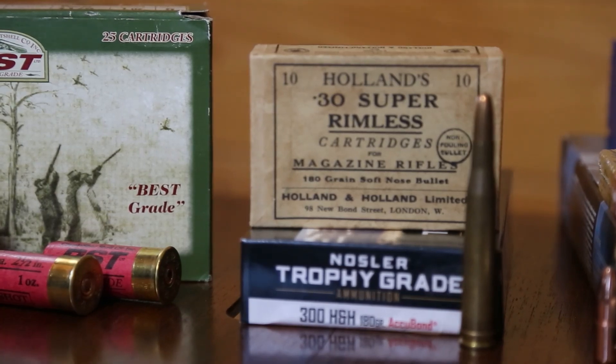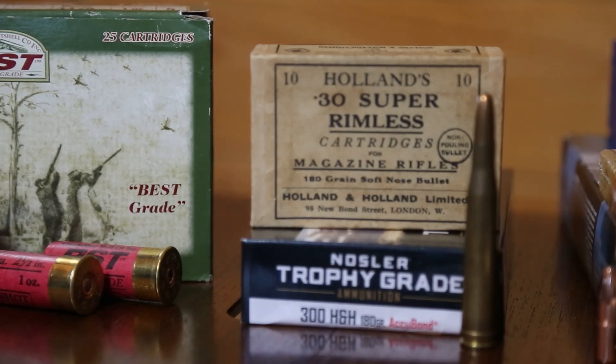There are some very subtle differences in chamber dimensions between the 30 Super and the actual 300 Holland & Holland. However, once you fire-form a 300 Holland & Holland case in the 30 Super, you can actually reload it very simply and easily. You can use the same type of loading tables as the internal dimensions are not vastly different.